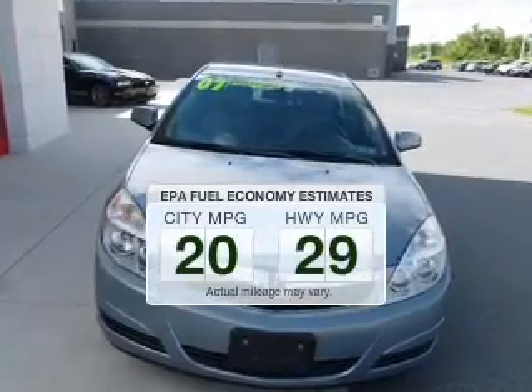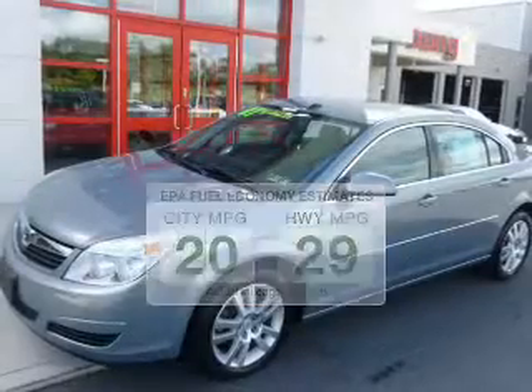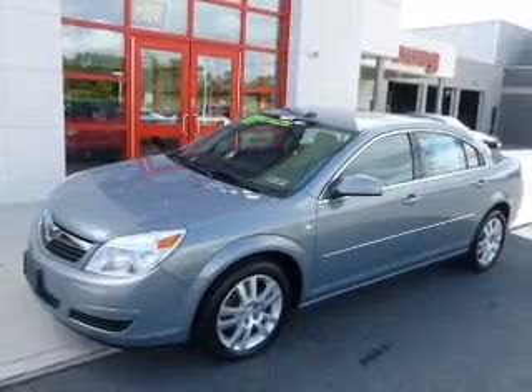Save your money — make fewer trips to the gas station when driving this fuel-efficient vehicle. The powertrain includes front-wheel drive with a solid six-cylinder engine connected to a smooth-shifting automatic transmission.